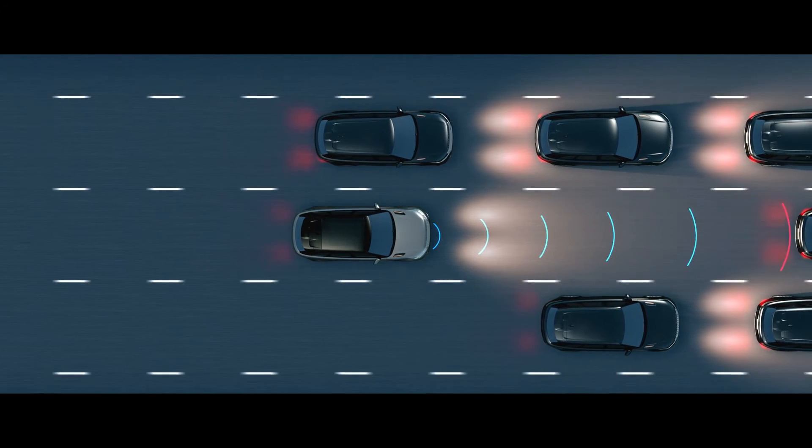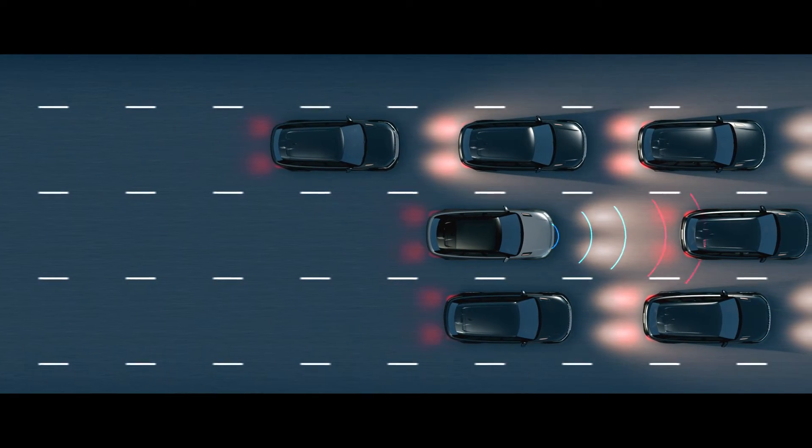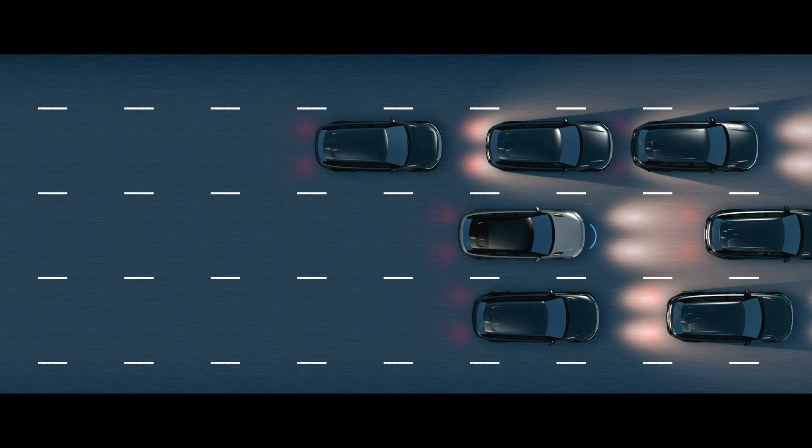Queue Assist keeps a suitable distance when queuing in traffic, bringing the vehicle to a halt when necessary.